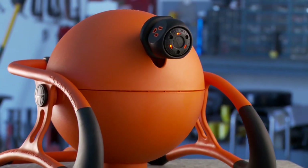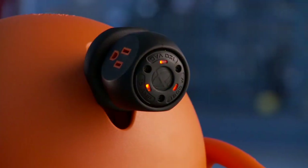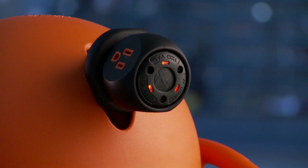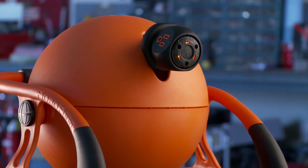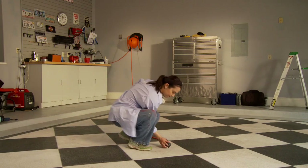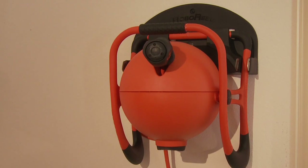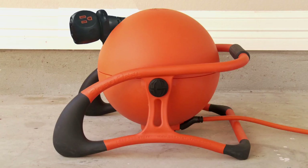Introducing the RoboReel Portable Power Cord System. Here, Great Stuff, Inc. has combined intelligent design with high technology and cutting-edge mechanical function to create the most innovative cord reel product available today. RoboReel is so unique, it's destined to make traditional cord reels obsolete. It all begins with safety.